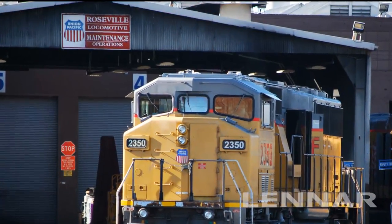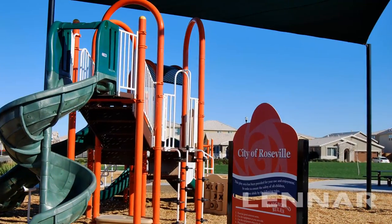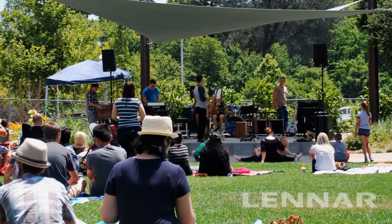Once the backyard of a historic rail town, it's now known for its miles of walking trails, numerous neighborhood parks, and over 400 acres of open space.